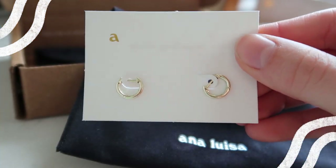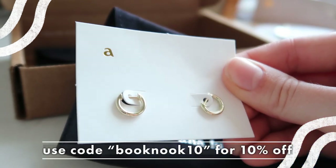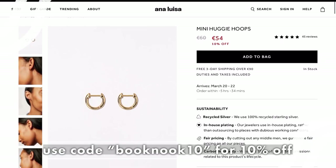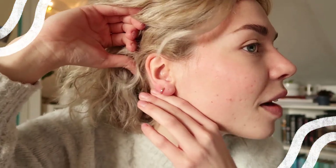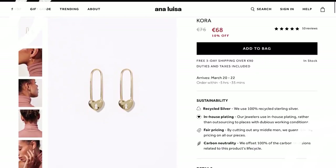One of my favorite things about Ana Luisa. First off, I have these — I don't know if you can see — these are my favorites: the mini huggy hoops. They were 60 euros, and with my discount code 'booknook10' you can get 10% off. I put them in my second ear piercing and they fit perfectly. Ana Luisa's jewelry prices range from $39 up to higher-end pieces, so there's something for everyone.